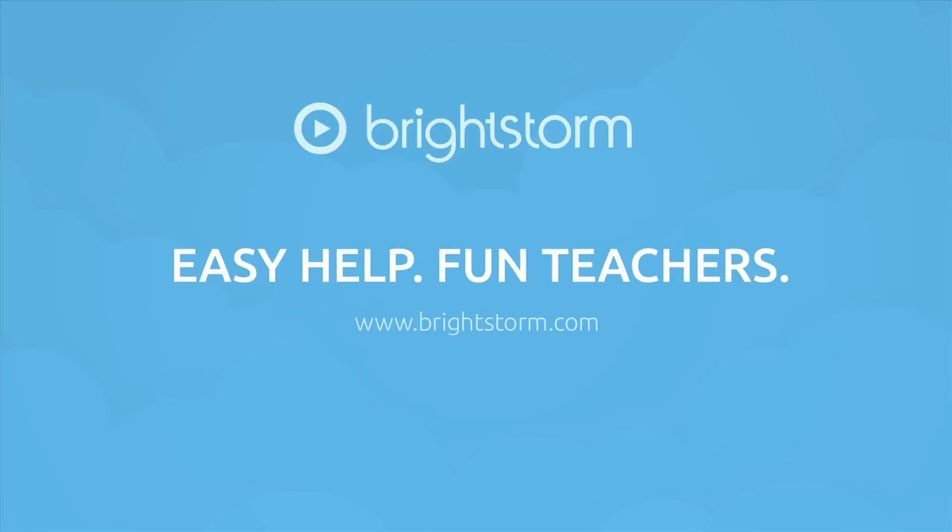BrightStorm has thousands of high-quality videos covering all major subjects. Please check out more at www.brightstorm.com.